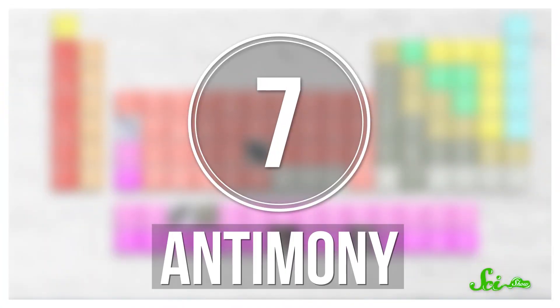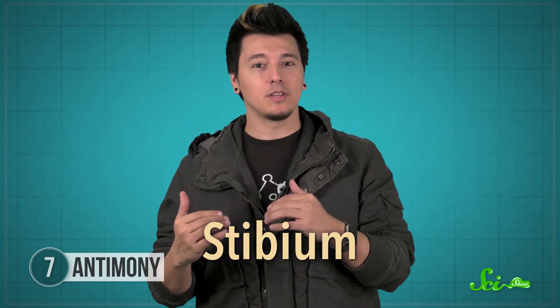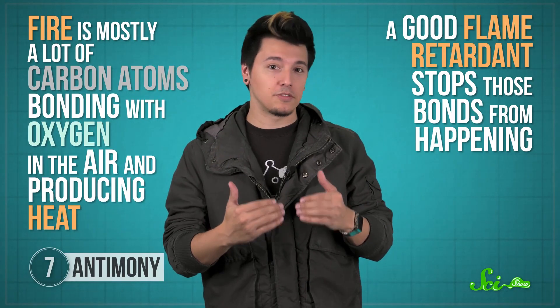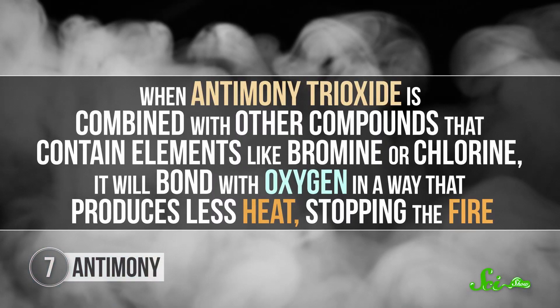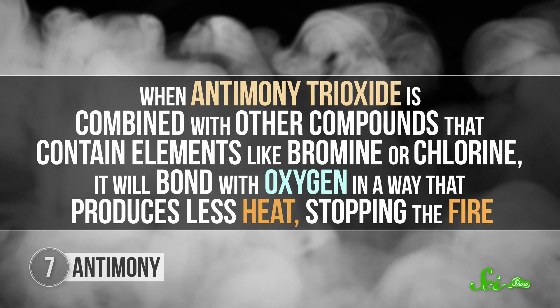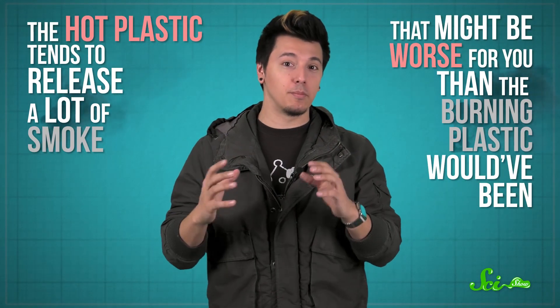People have used antimony for thousands of years, all the way back to ancient Egypt and Rome where it was used in cosmetic products. That's where the symbol Sb on the periodic table comes from — the Latin word stibium. Today, we mostly use antimony for making flame-retardant plastics. Fire involves carbon atoms bonding with oxygen and producing heat, so a good flame retardant stops those bonds. Antimony trioxide — an antimony atom bonded to three oxygens — is added to plastics and, combined with bromine or chlorine compounds, bonds with oxygen in a way that produces less heat, stopping fire. One drawback: the hot plastic releases a lot of smoke that may be worse than the burning plastic itself.